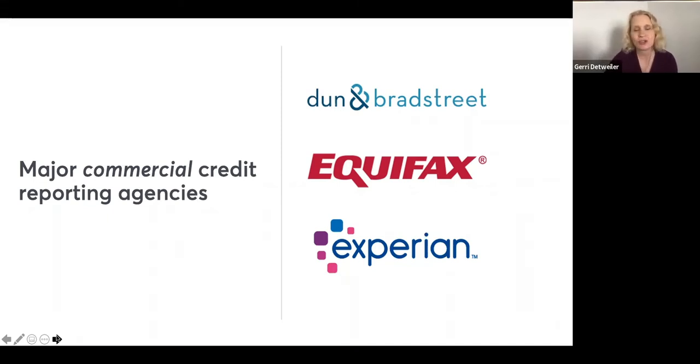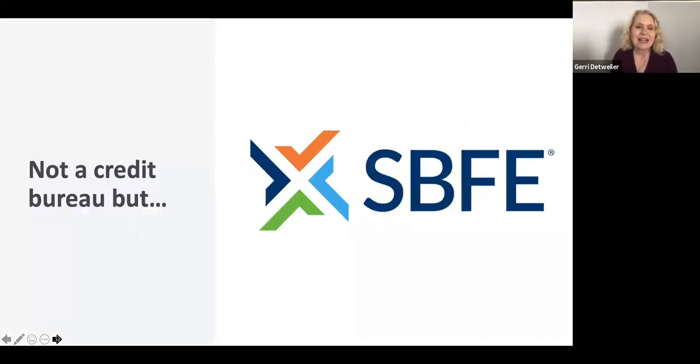You may also come across the Small Business Financial Exchange, or SBFE. They call themselves a warehouse for credit information — the major financial institutions got together to exchange information about how their small business customers pay their bills without it being used for marketing purposes. If a creditor wants to get data from the SBFE database, they access it through Equifax, Dun & Bradstreet, Experian, or LexisNexis, all of which have relationships with SBFE. You may get a business credit card that reports to SBFE but not see it when you check your own credit report, since business owners don't get direct access to SBFE reports.